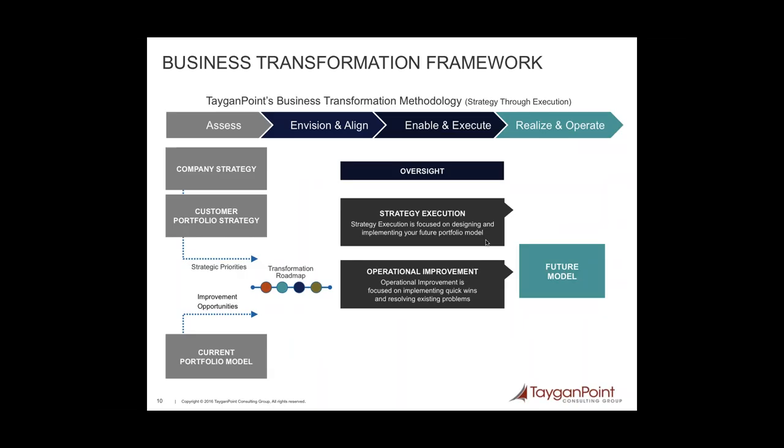This is a framework that Tagen Point uses to help clients develop a transformation strategy and execute as well. You need to first assess your business and create your strategy — looking not just for new strategic opportunities, but also at current ways of working, current processes, and improvement opportunities. You then form your transformation roadmap, initiate various strategic and operational improvement projects, and provide the necessary oversight through governance for rapid issue escalation and resolution to keep things moving forward, ultimately allowing you to reach your future state model.